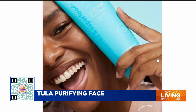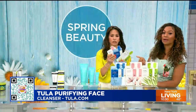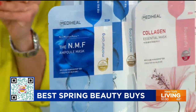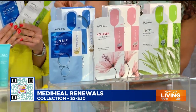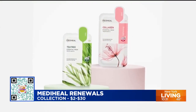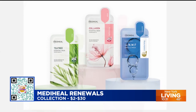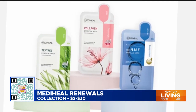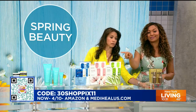When you're done cleansing, give yourself a mask with MediHeal's new Renewals collection. This is Korea's number one selling sheet mask brand and they've upgraded their favorites. Each mask is infused with powerful ingredients for instant results. You've got the tea tree one — very soothing; the collagen one — for hydration and a skin-tightening effect; and the NMF one for serious hydration and moisturization. On Amazon or at MediHeal, use discount code 30SHOPPICKS11 for 30% off.